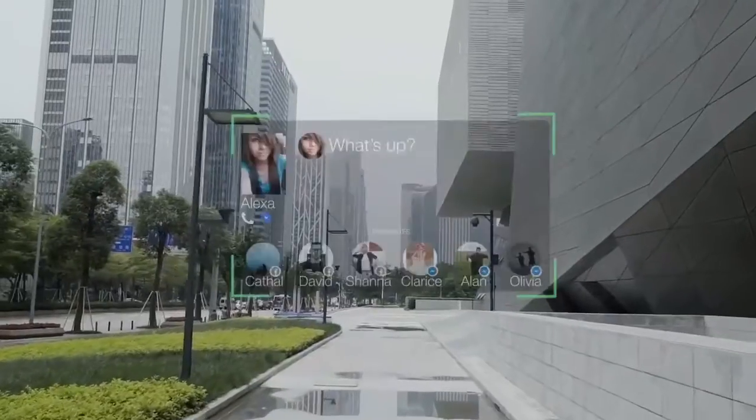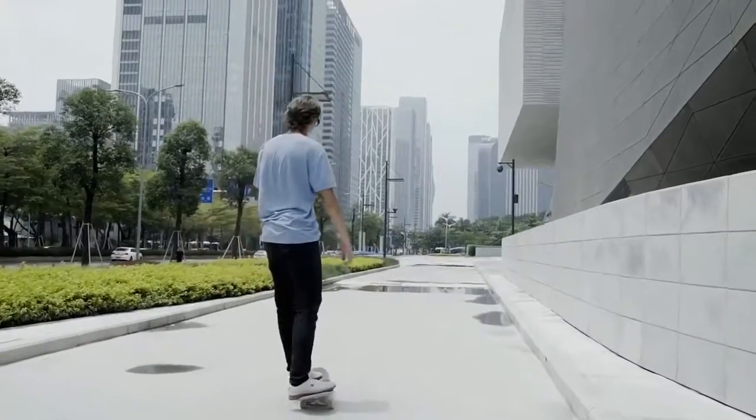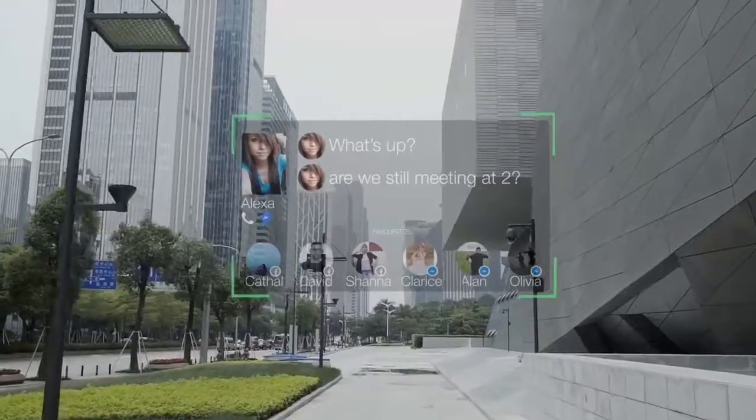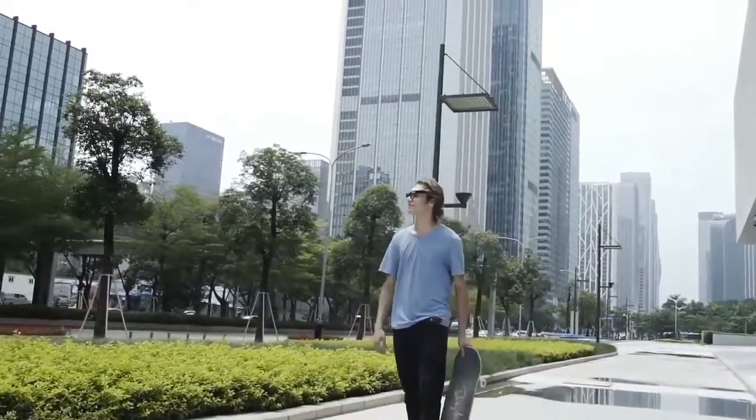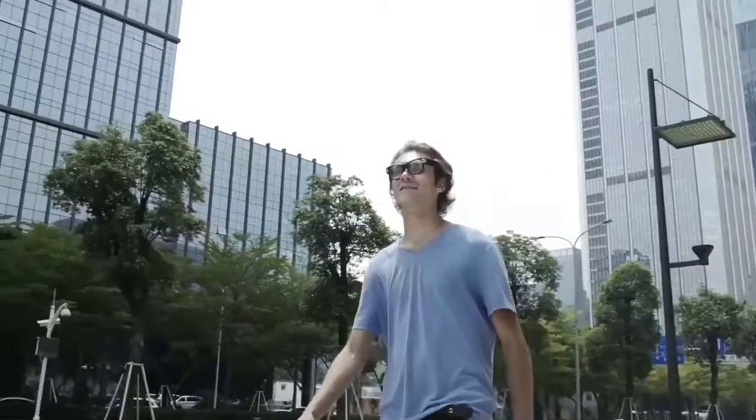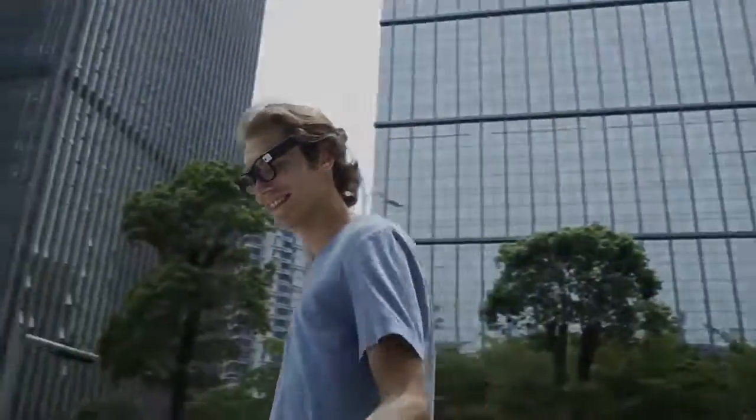Now you can stay connected on social media and instant messages totally hands-free. Alpha Glass — your fashionable key to a greater reality.